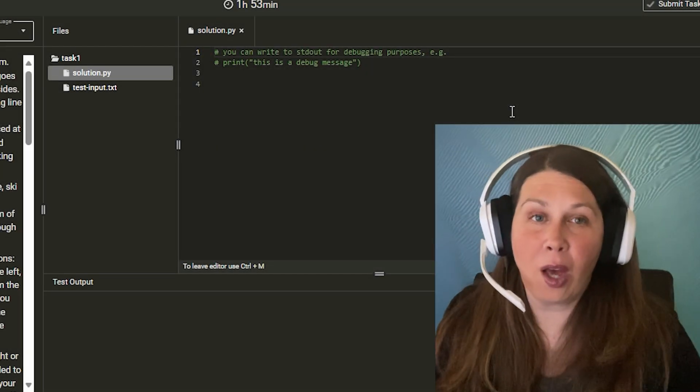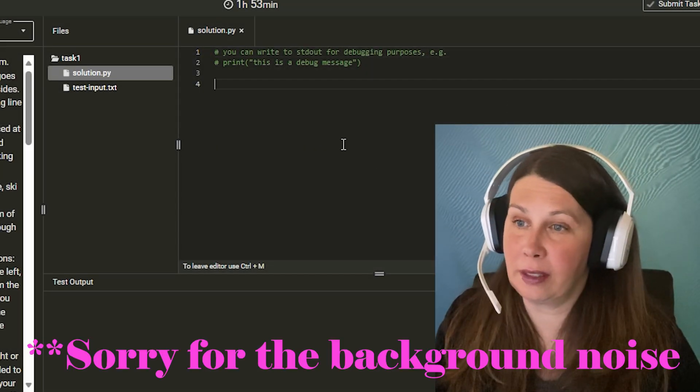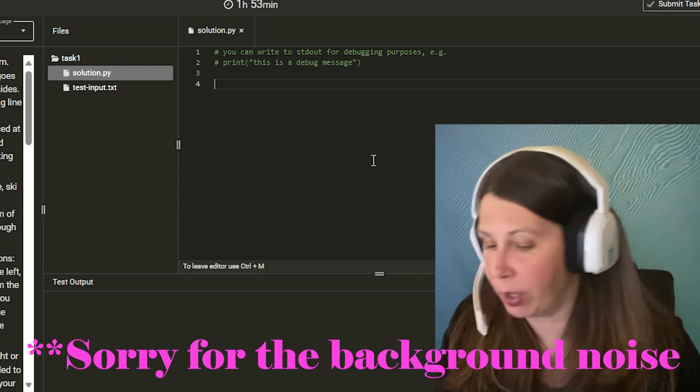And I want you to come with me one more time and submit this new program that I've constructed and let's see if I can actually get a percentage this time. Let's go. Okay, let's submit it. I copied it from my terminal and I'm pasting it over here.